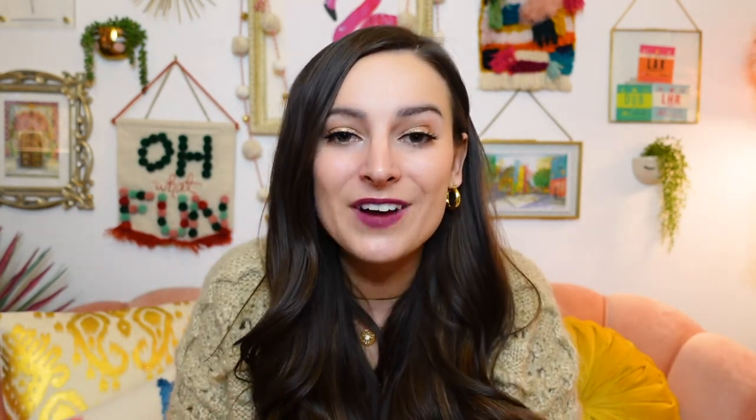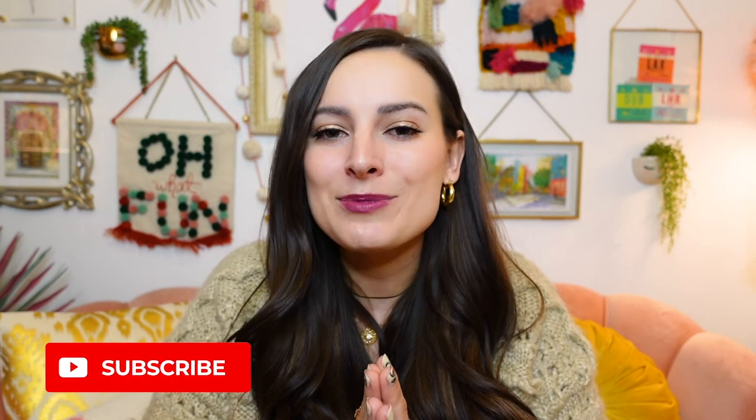And one last thing — if you liked this video and found these recommendations helpful, please hit that thumbs up. For more Chicago travel tips and advice, make sure you subscribe to my channel, and I will catch you guys in the next video.